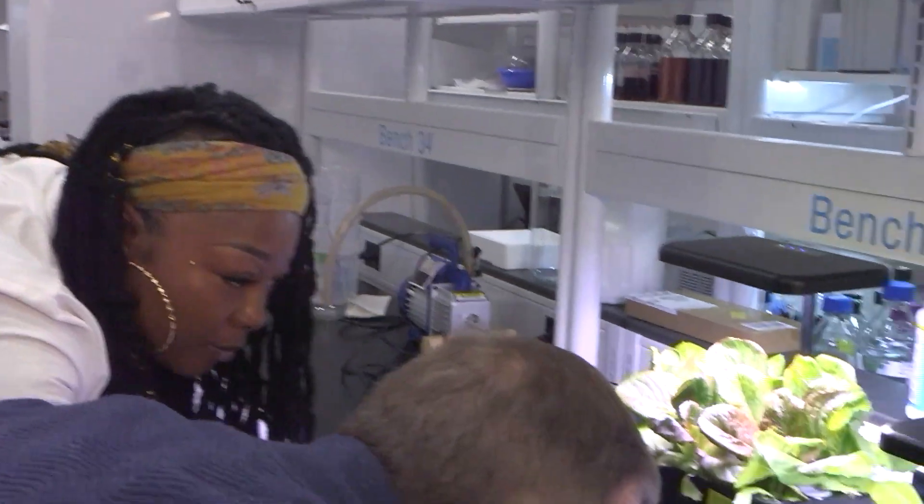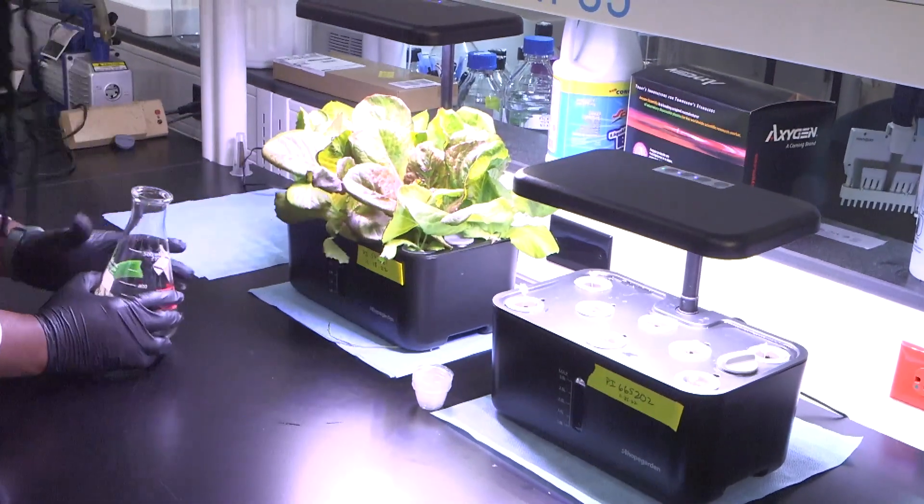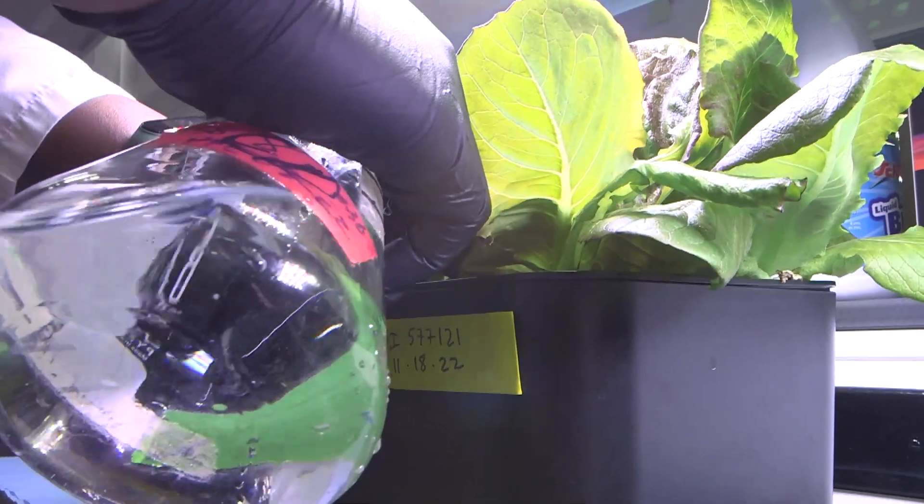Intern Danielle Robinson also works alongside scientists in a lab. Danielle is helping St. Louis startup Biopharma Greens with a plant-based expression system for a particular protein.